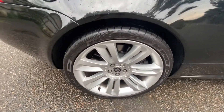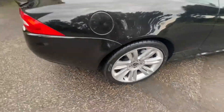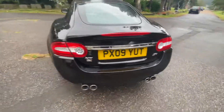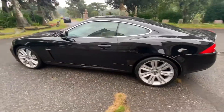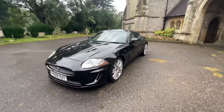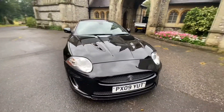Beautiful wheels. It's got a June 2022 MOT with both advisories done — dust covers on ball joints. It's got service history, four services, and was recently serviced under 200 miles ago.